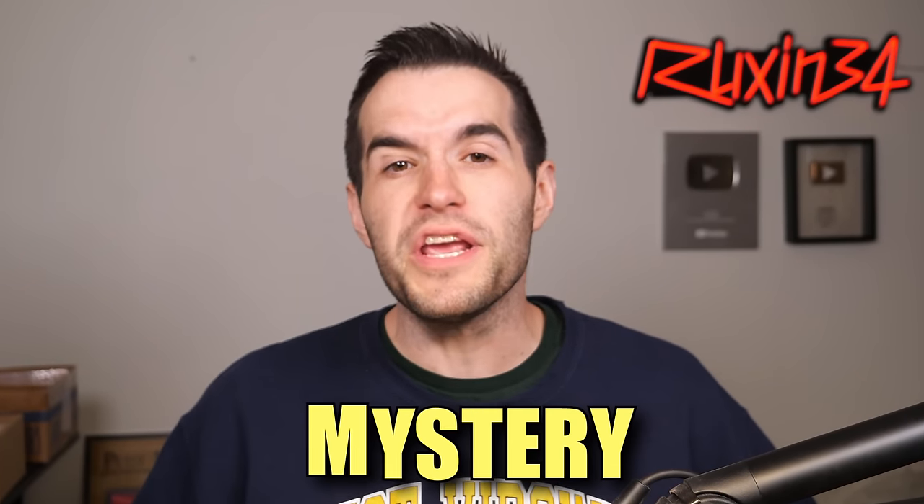In today's video, we're opening a mystery Yu-Gi-Oh! package, and I really don't know what's inside. That's why it's a mystery.